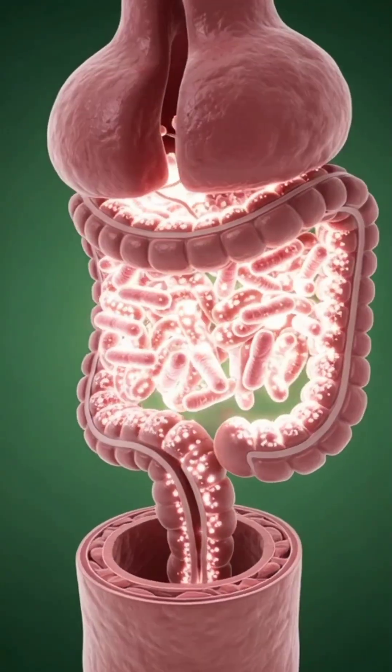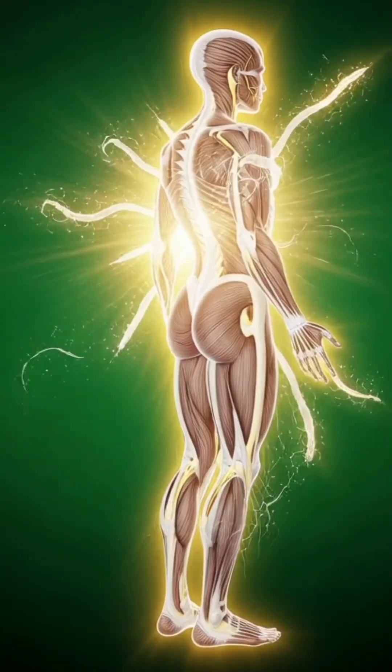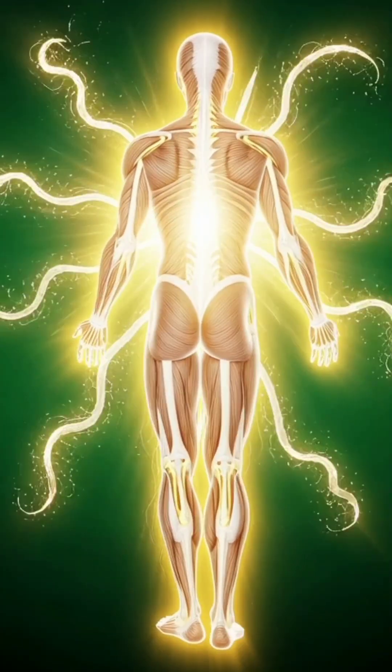In the gut, beneficial bacteria interact with milk components, contributing to improved microbiome balance and digestive health.